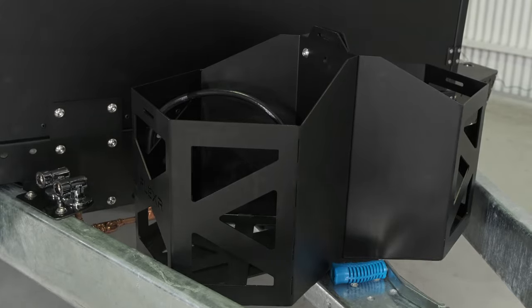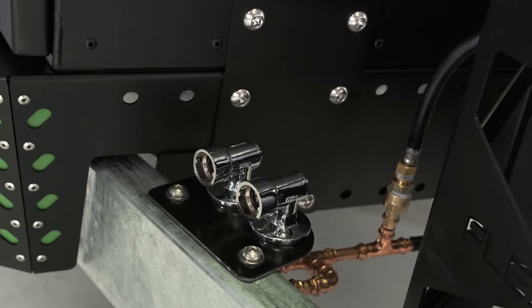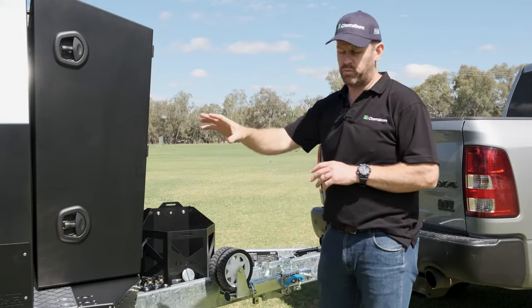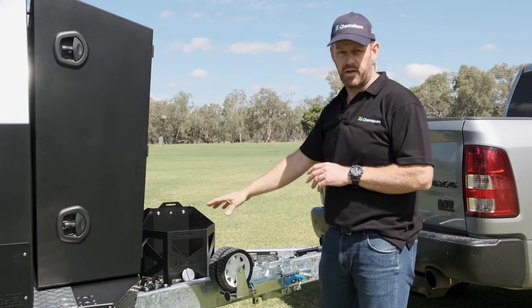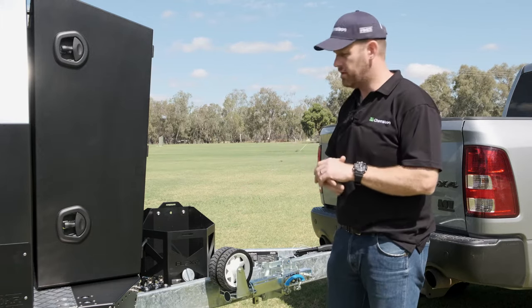Behind that we've plumbed in dual quick connect gas outlets each side. One of them will do the Dometic kitchen we'll see shortly, Weber BBQ on that side, we've got a Jukla hot water unit on this side and an additional spare one there for the customer for whatever they might need — to use at camp or move the Weber from one side to the other.